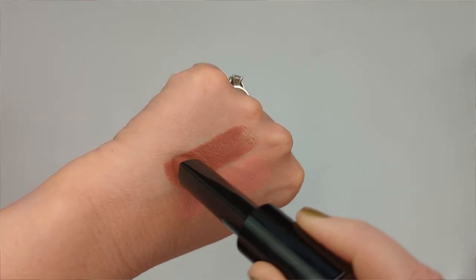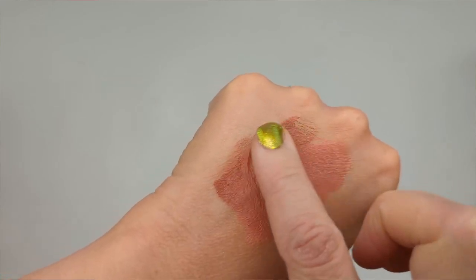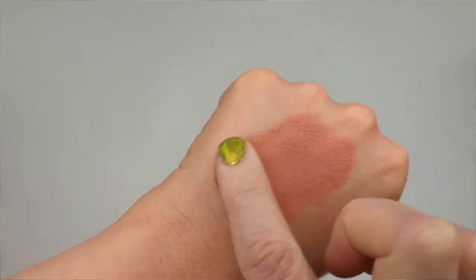If a lipstick is too light — which happens to me so many times, where I buy a nude and it looks like I put concealer on my lips — just mix it with a darker color. Lipstick is really fun that way because you can mix shades together to create a custom color. I use the back of my hand as a palette, adding a little of each, or you can slice off the top of a lipstick and combine colors in a separate container. You can also use a lighter lipstick as a mixer to lighten a darker shade you love.